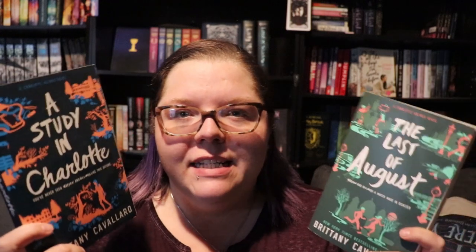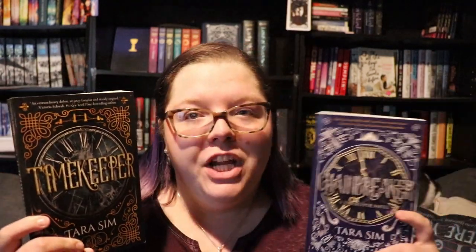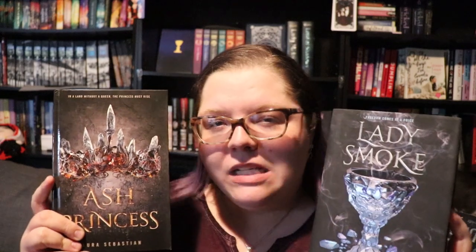And now the 13 books from Book Outlet — check out the Book Outlet haul if you want to know what any of these are about. First I have A Study in Charlotte and The Last of August by Brittany Cavallaro, which are part of a Sherlock and Watson retelling. There's Someone Inside Your House by Stephanie Perkins, Tales of the Slayer: Buffy the Vampire Slayer, Tequila Kingdom by Alexandra Christo, Timekeeper and Chainbreaker by Tarasyn, A Madness So Discreet by Mindy McGinnis, Thunderhead by Neal Shusterman, Ash Princess and Lady Smoke by Laura Sebastian, Dance of Thieves by Mary E. Pearson, and The Final Girls by Riley Sager.